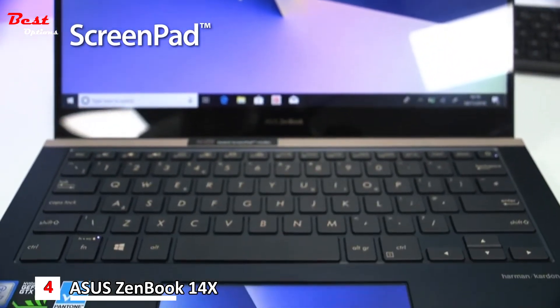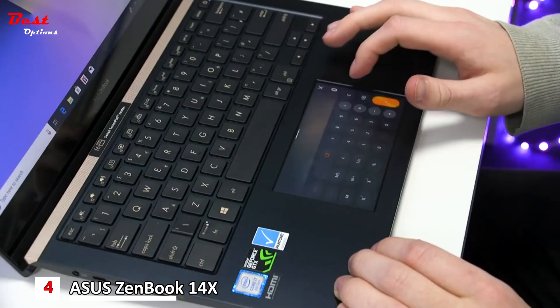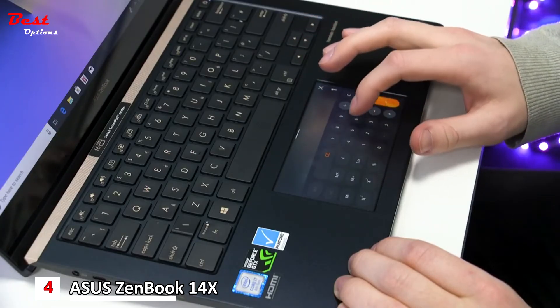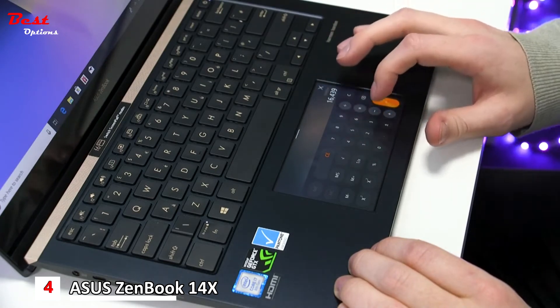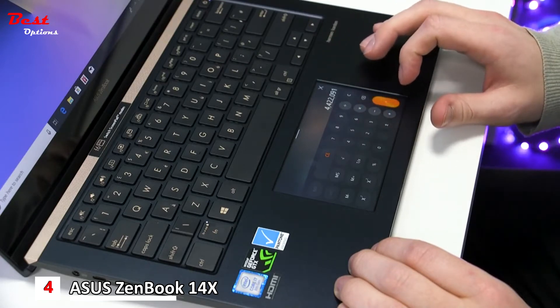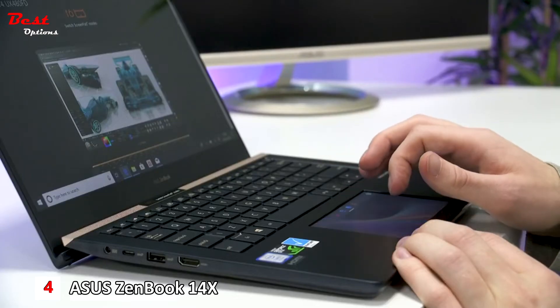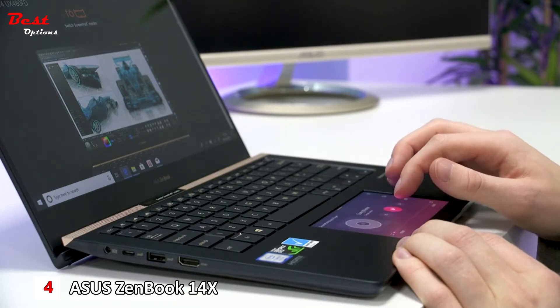The ScreenPad is an interactive display where the touchpad usually sits. It has built-in functions that can adapt to match whatever task you're doing, making it easier and quicker to multitask and get things done. It will change these functions automatically when you switch apps, and you can create your own shortcuts for them too. You can even extend your Windows desktop onto the ScreenPad.